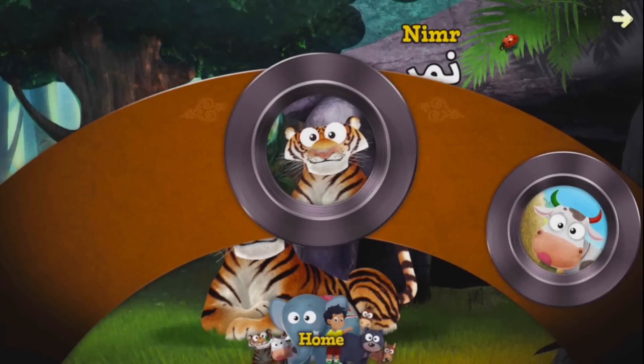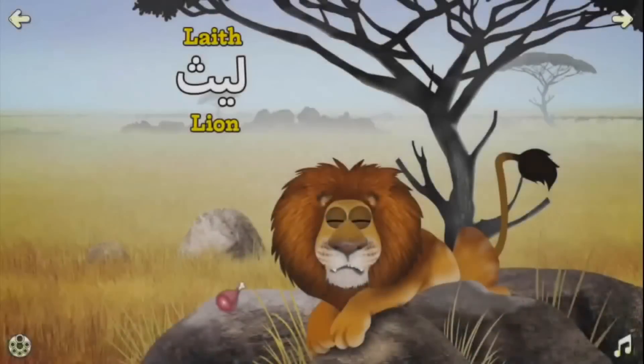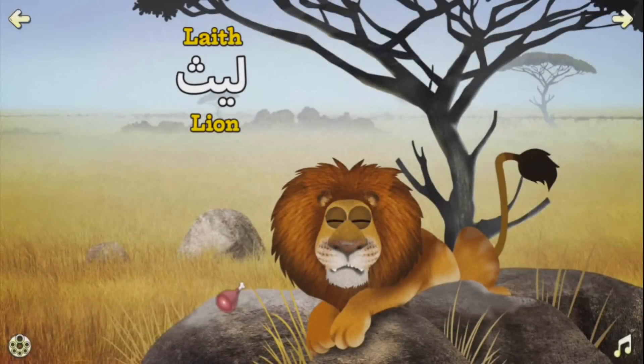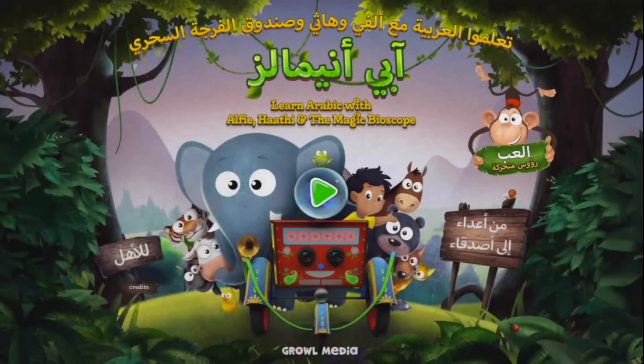Select the animal of your choice with our easy-to-use Scene Selector. Learn the animal names in Arabic. The phonetic English spellings will help you teach your kids to say the words correctly.